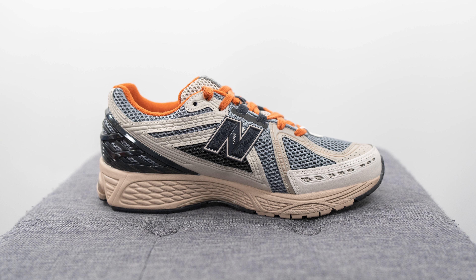The New Balance 1906R has been a pretty popular option for New Balance fans worldwide. It's very similar in many ways to the 2002R, obviously because it utilizes the exact same tooling, but the upper is pretty different, which makes it unique and stand out in its own way while still incorporating the comfort that we know and love.